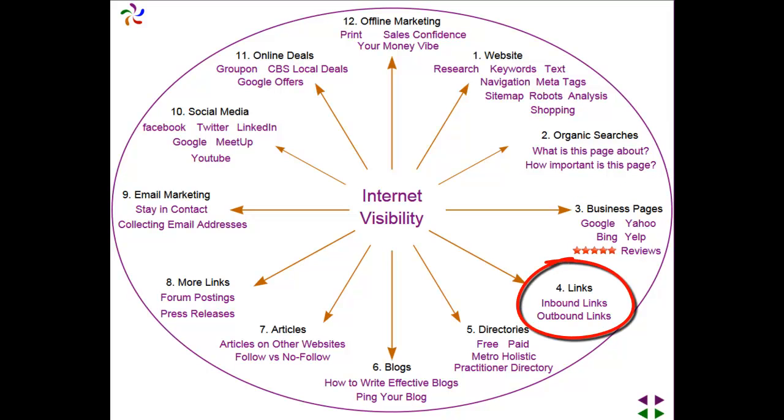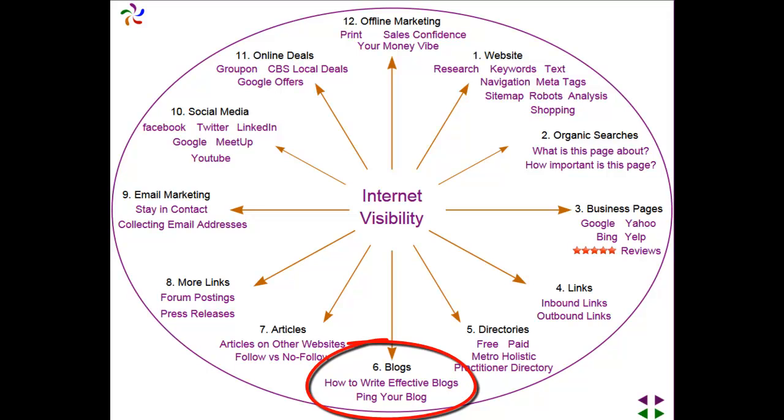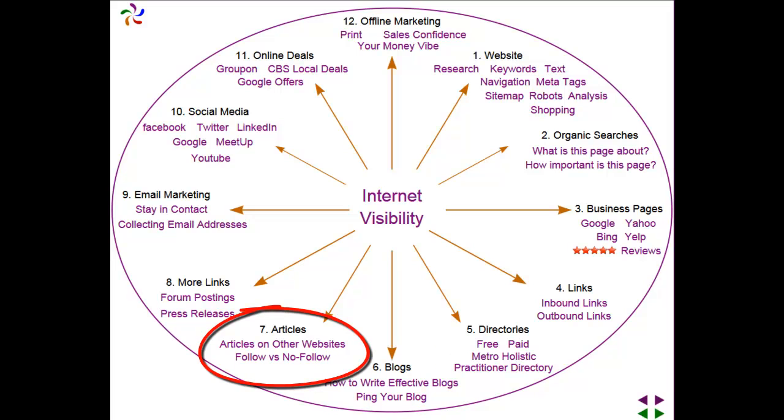We talk about links, both inbound and outbound links. Directories, free and paid. Blogs, how to write an effective blog and how to ping your blog. How to write articles and put them on other websites, making sure that they are follow websites versus no follow websites.